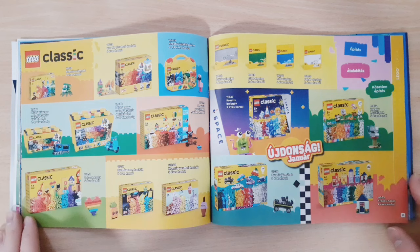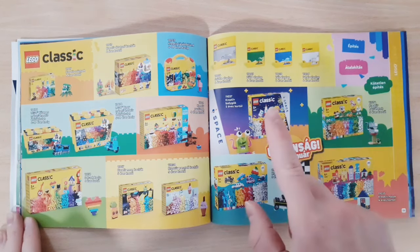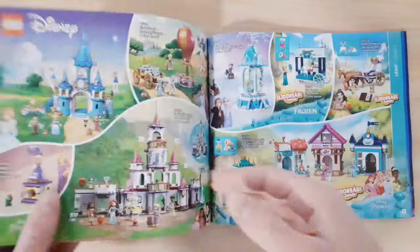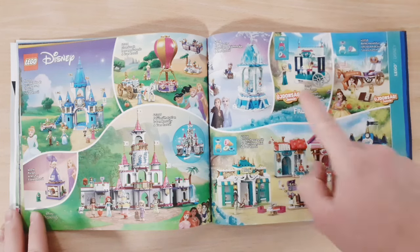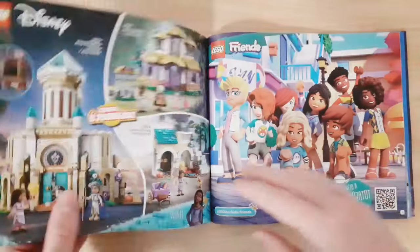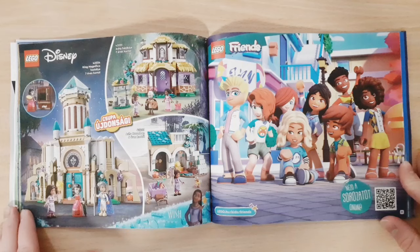Then we have Classic — four sets new for January plus one of the Space sets. Then we have Disney, with some new sets and some older ones, and then some more new sets on the following page as well.